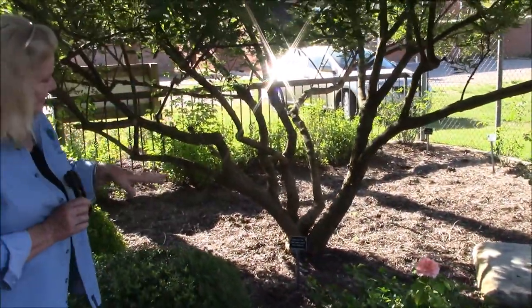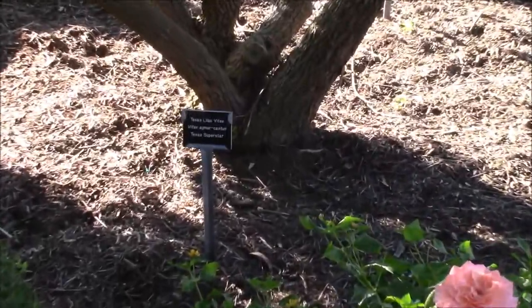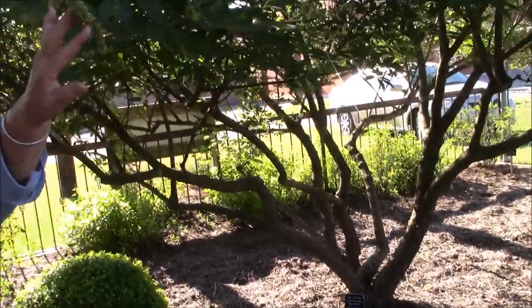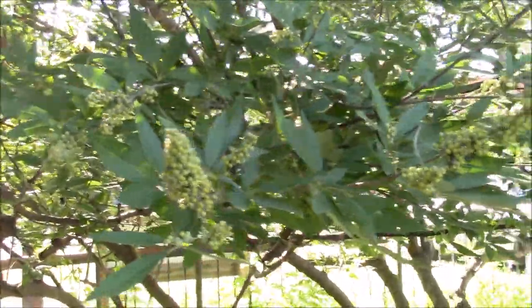As we've talked about the vitex, another name for it besides chaste tree is the Texas Lilac — so that's another word for it. All these seed pods are purple earlier in the summer.